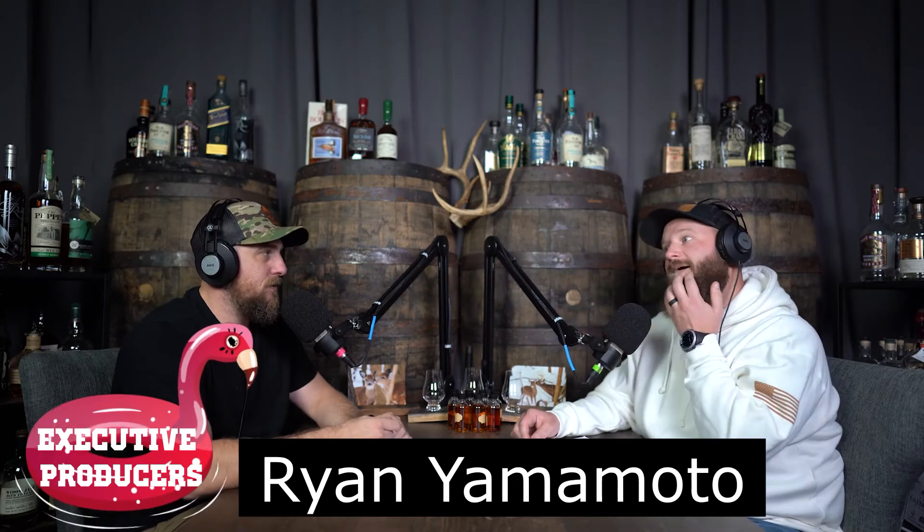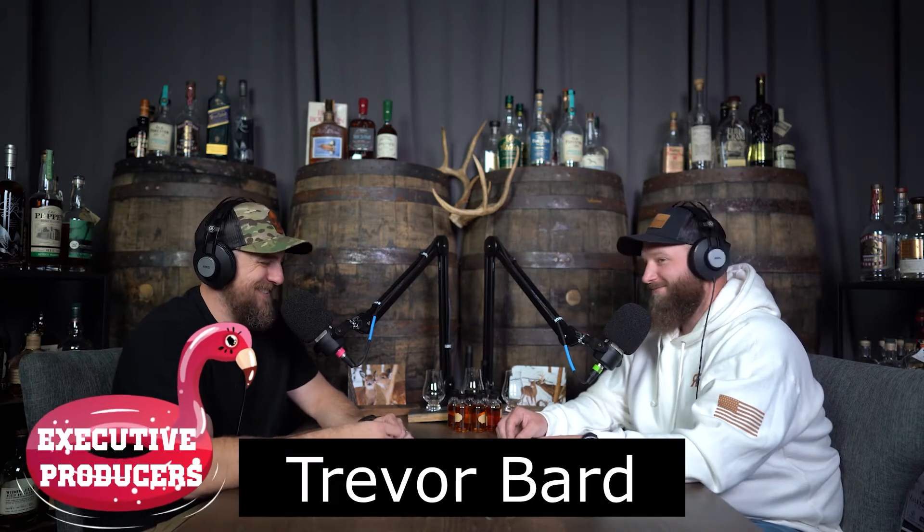Welcome to episode 48 of the Whiskey and Whitetails Podcast. Today is November 22nd. I am Gus, I'm Matt. This is the Whiskey and Whitetail Podcast — your home for delicious whiskey, the world's okayest whitetail hunters, and the most Googled whitetail tips we can find for you.